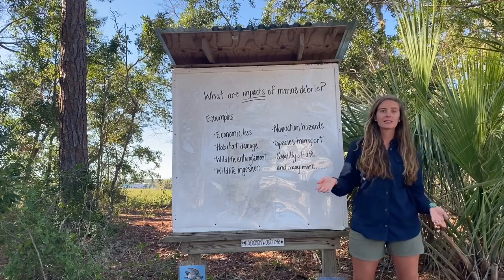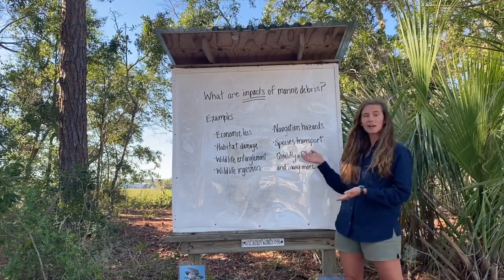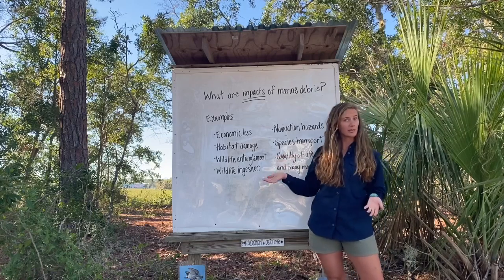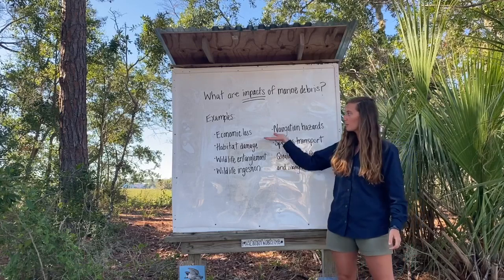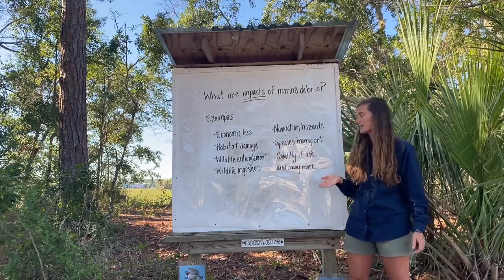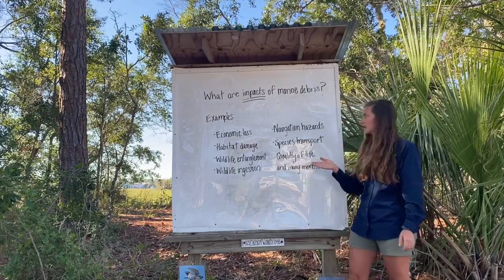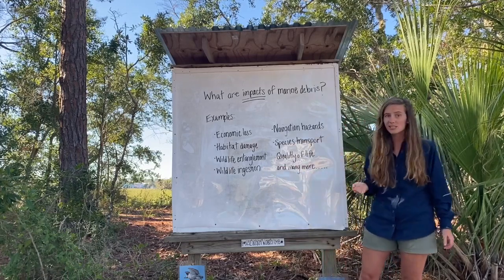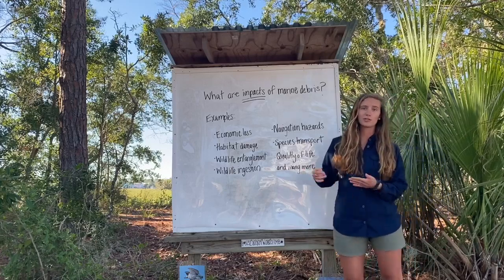Marine debris has a detrimental impact on all of our coastlines and oceans. A few examples of the impacts we're dealing with include economic loss, habitat damage, wildlife entanglement, wildlife ingestion, navigation hazards, species transport, and quality of life — among many more.